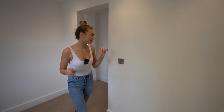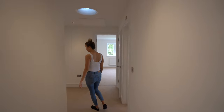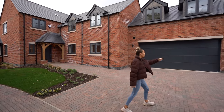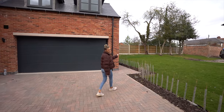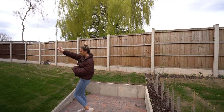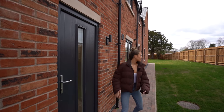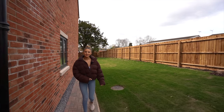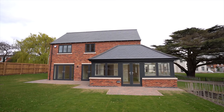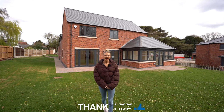We're back outside now walking around the side entrance to check out the garden. As mentioned, it's a corner plot so the garden wraps all the way around. This is the door from the garage we saw. It's a pretty decent garden for a new build — there are a few trees in the garden too. That's about it — we hope you enjoyed this tour. Make sure to hit like and subscribe and we'll see you in the next one.